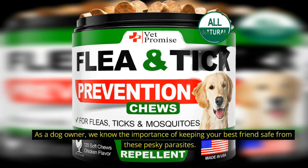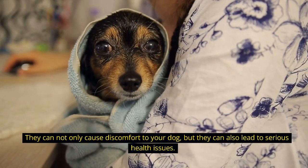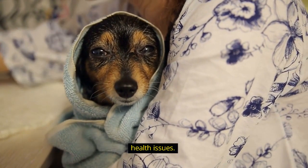As a dog owner, we know the importance of keeping your best friends safe from these pesky parasites. They can not only cause discomfort to your dog, but they can also lead to serious health issues.